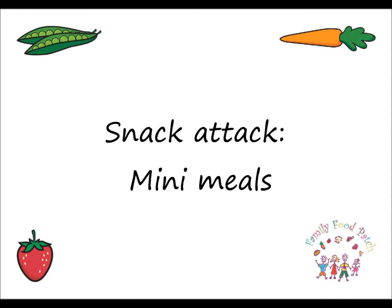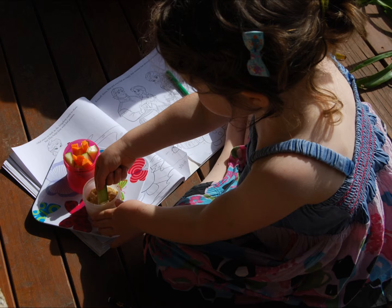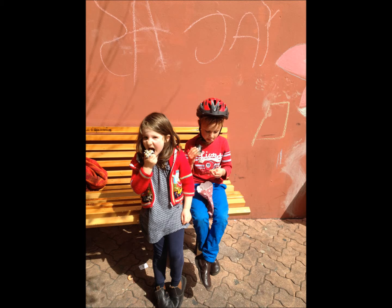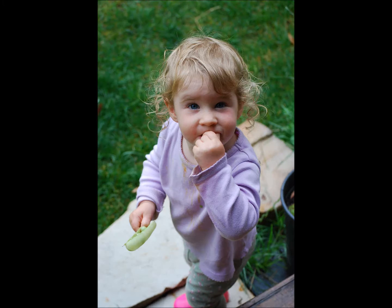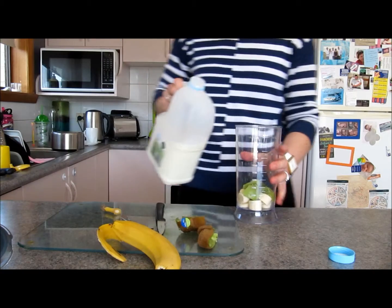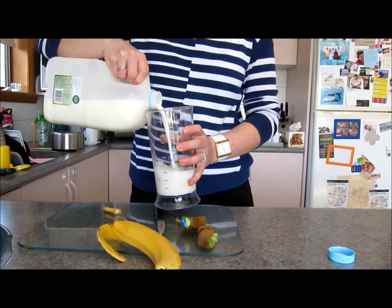Snack attack mini meals. Children have small stomachs and need snacks between meals to meet their growth and energy needs. Think of snacks as mini meals, using the same five everyday food groups — grains, dairy, meat and meat alternatives, vegetables and fruit.